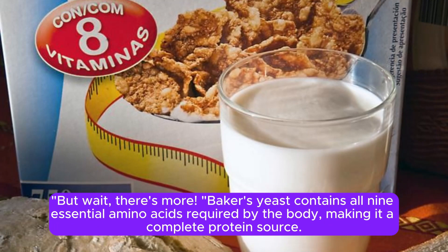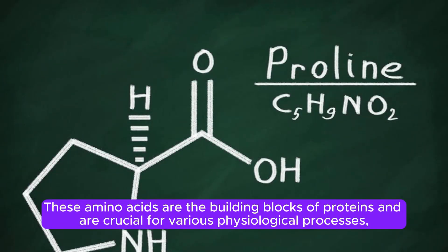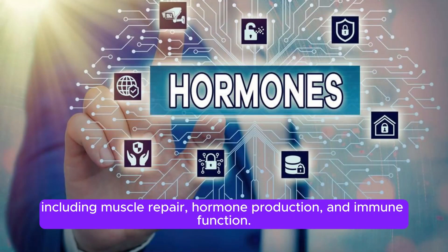But wait, there's more. Baker's yeast contains all nine essential amino acids required by the body, making it a complete protein source. These amino acids are the building blocks of proteins and are crucial for various physiological processes, including muscle repair, hormone production, and immune function.